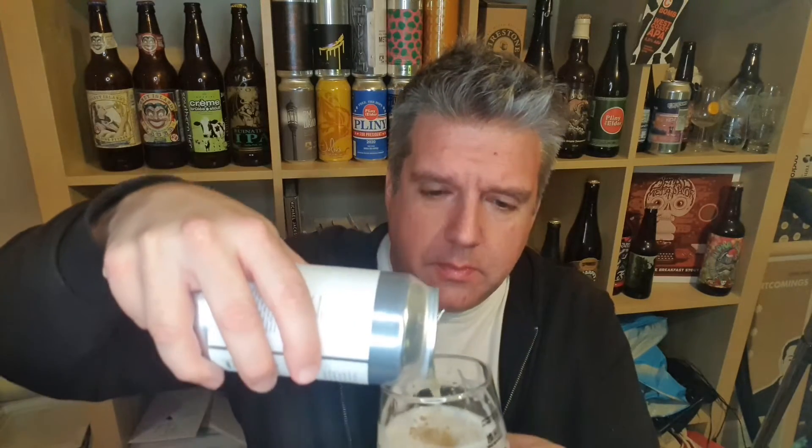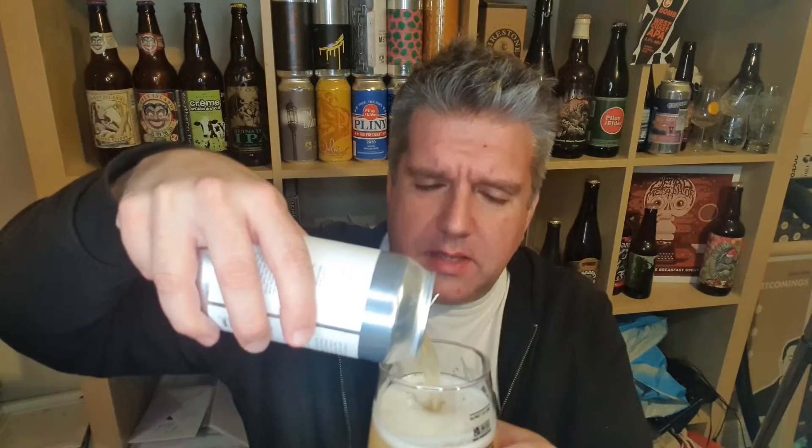Quite characterful. It's a 5.5% pale ale — relatively strong for a pale ale, I suppose. I mean, Punk IPA is less than that, isn't it.